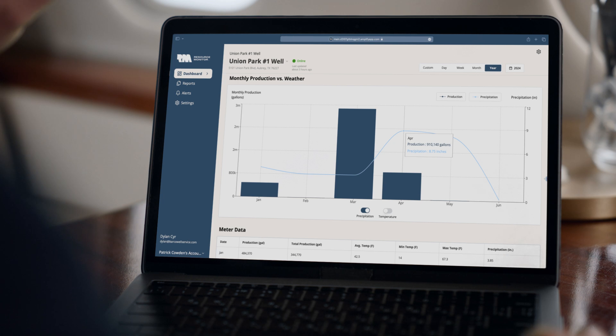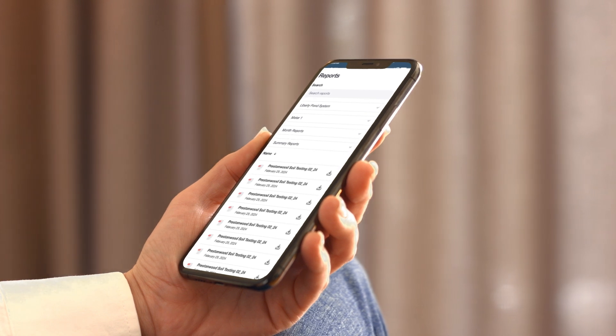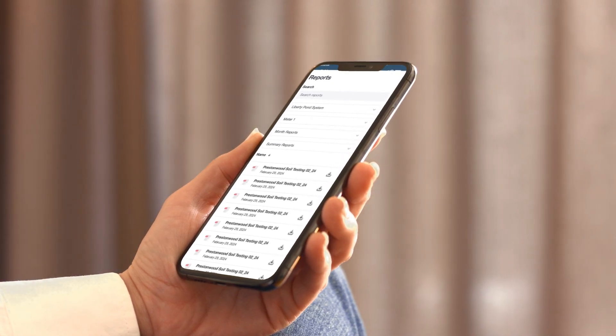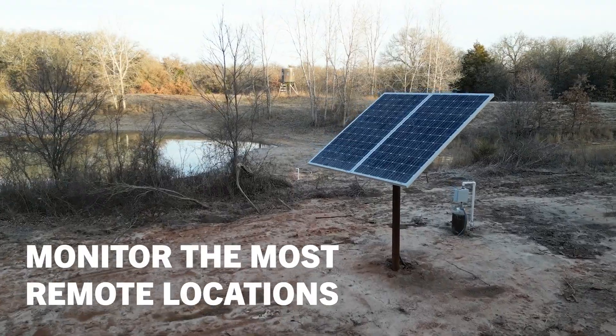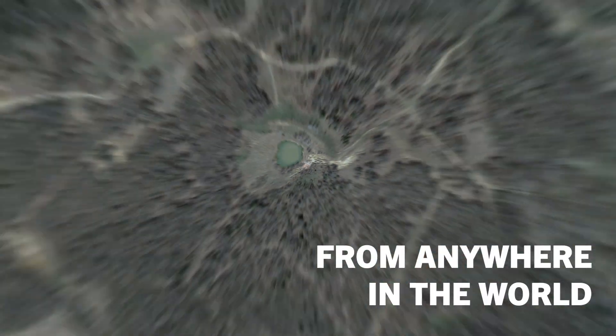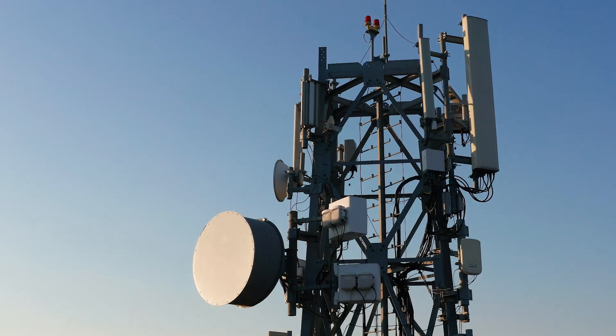With 6-hour updates 24-7, Resource Monitor eliminates the need for in-person monitoring, saving users valuable time and resources. By replacing the man, minute, machine model of data gathering, Resource Monitor helps producers lower labor and transportation costs while receiving higher quality data more regularly.